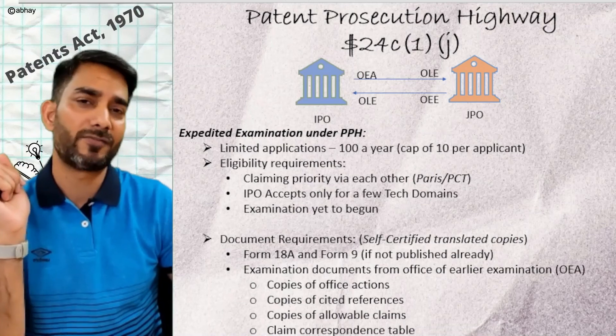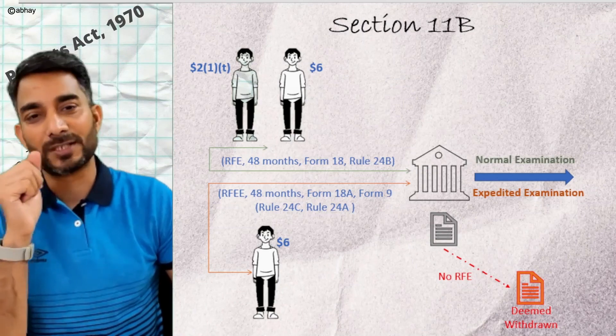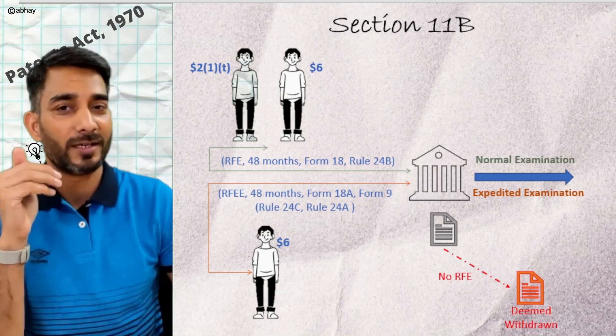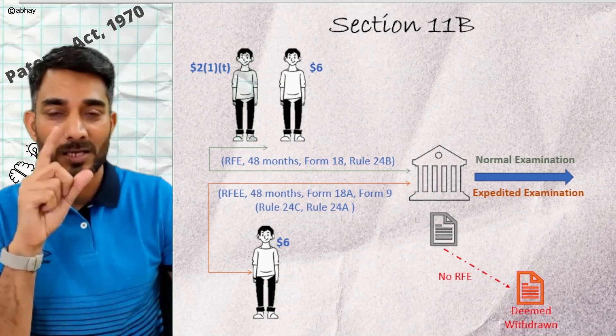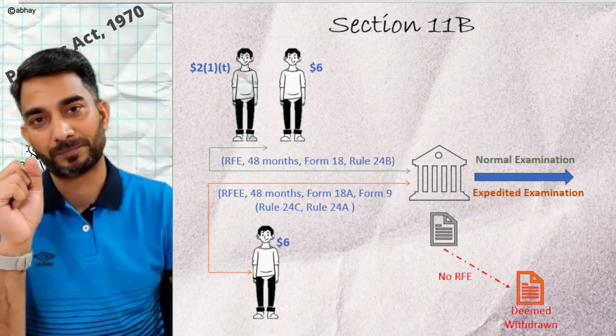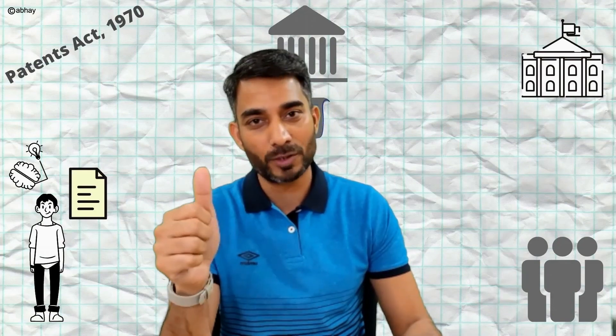Here is the gist of Section 11B: you can file a request for examination through the normal examination route or the expedited examination route. If you don't file a request for examination within 48 months, your application is considered deemed withdrawn. Importantly, unless publication has happened, your application will not get examined. In the next video, we will continue our journey in the patent office, learning more about the examination process, timelines, and the communication between the examiner, controller, and the applicant.